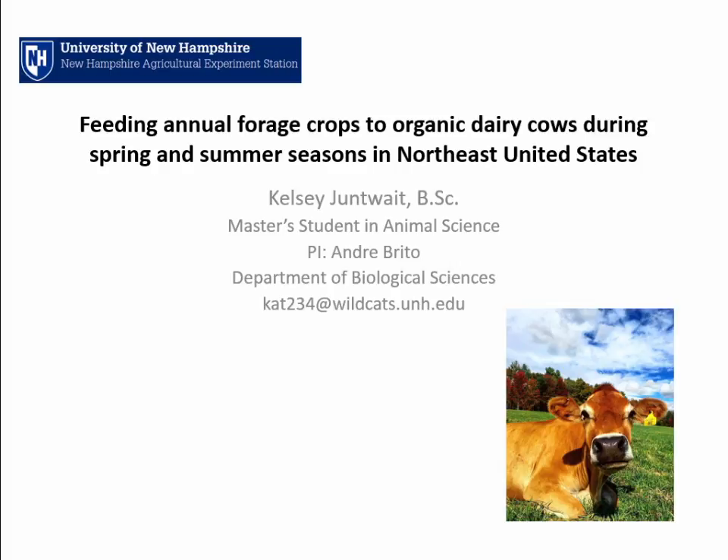As Sarah mentioned, my name is Kelsey. I am a master's student in animal science at UNH, so I'm really lucky to be out here in California — beautiful weather. We're getting some snow this weekend, so I'm trying to prolong my visit here as long as possible.